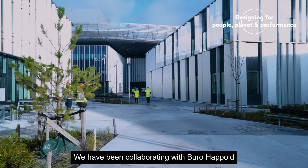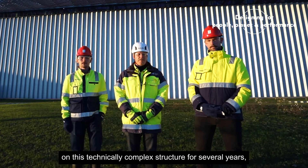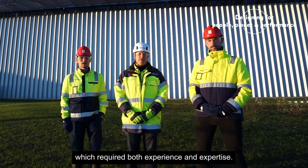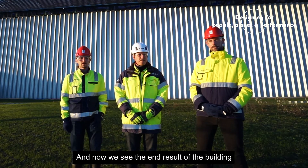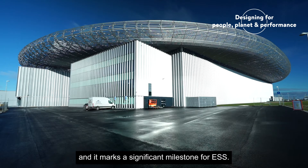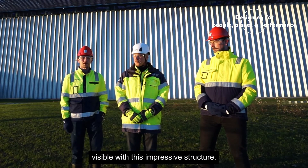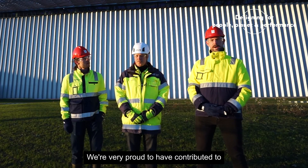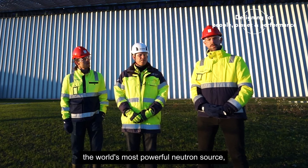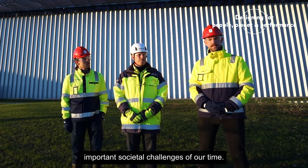We have been collaborating with Bureau Happold on this technically complex structure for several years, which requires both experience and expertise. Now we see the end result of the building, and it marks a significant milestone for ESS. It's amazing to see how our work is now visible with this impressive structure. We're very proud to have contributed to the world's most powerful neutron source, which will help address some of the most important societal challenges of our time.